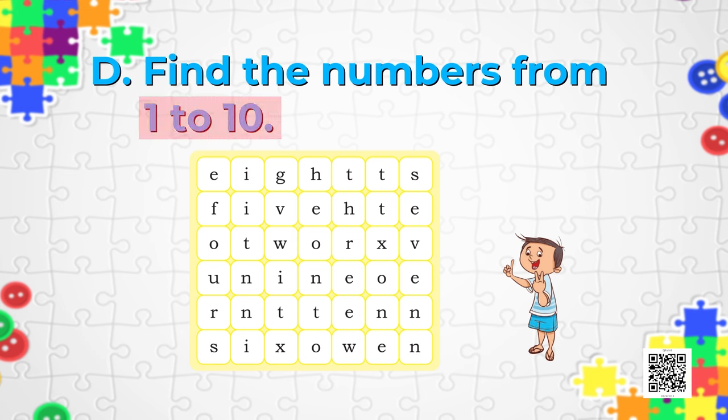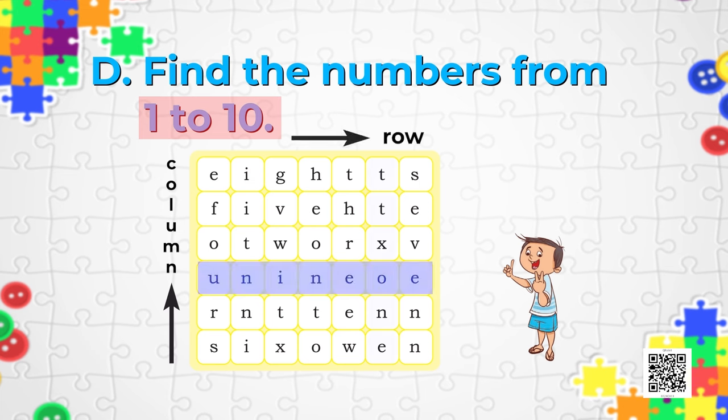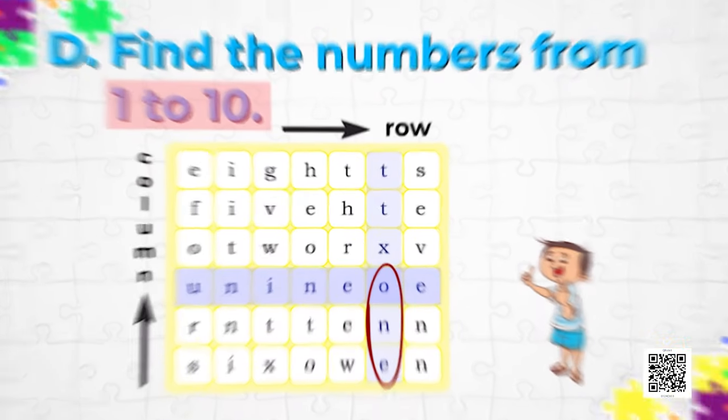The standing lines are called columns and the horizontal lines — or sleeping lines — are called rows. You can find 1 in the 6th column and 4th row; 1 starts from there and goes from the 4th row till the 6th row. Can you find it? That is exactly where it is. In the same manner, you have to find numbers 2, 3, all the way till 10.